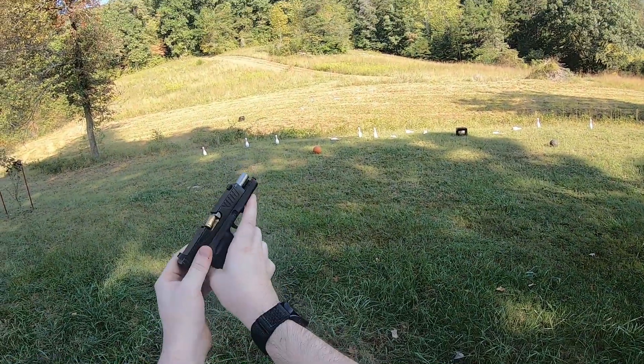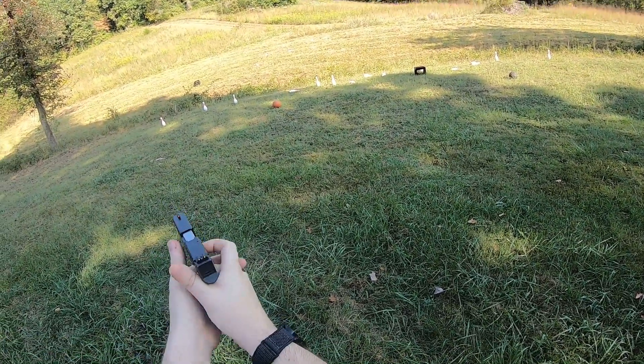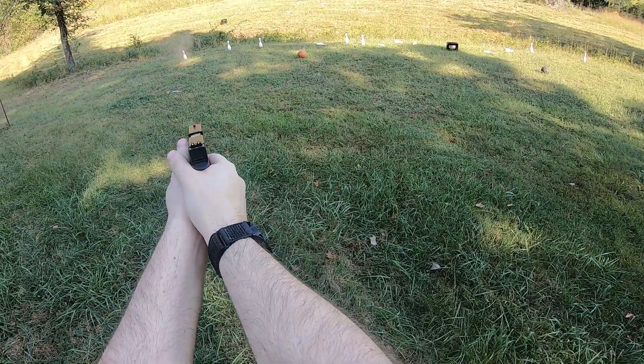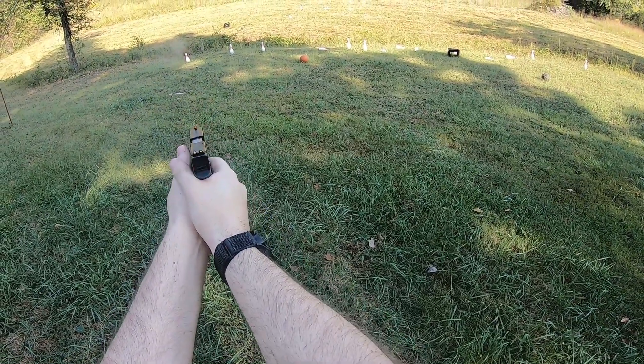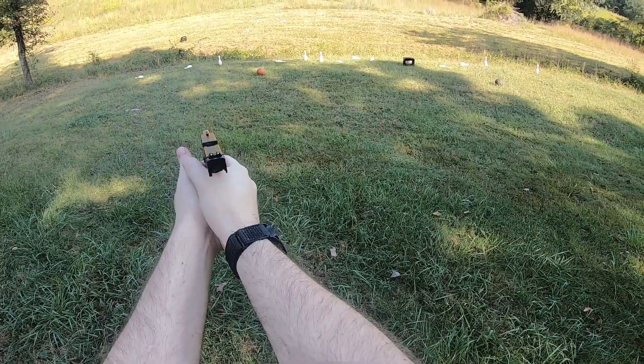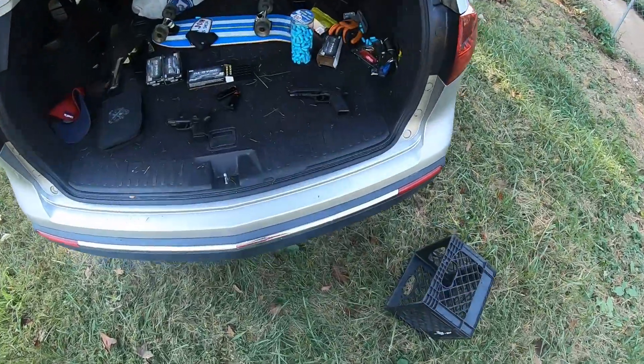We did have a malfunction there — a failure to eject. This little thing does kick pretty hard. So we had a malfunction; let's keep shooting it.